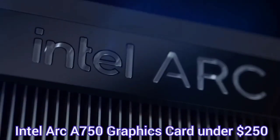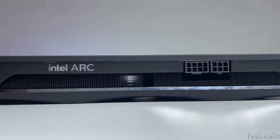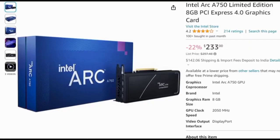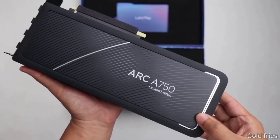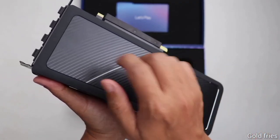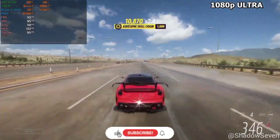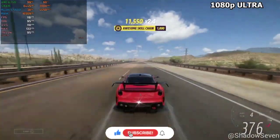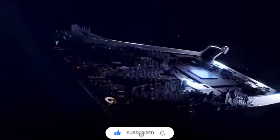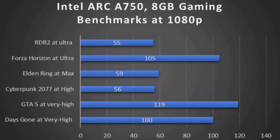Let us begin with the Intel Arc A750 graphics card, which is the cheapest on our list, currently available at around $233. This GPU is capable of delivering solid gaming performance at 1080p and challenges GPUs like the RTX 3060 and Radeon RX 6600 XT. In fact, in many games this GPU beats the RTX 3060, and you can see benchmarks on your screen to understand the capacity of this GPU.